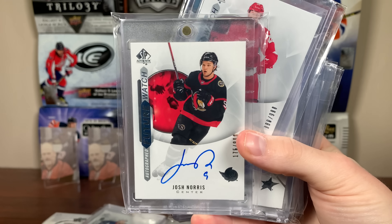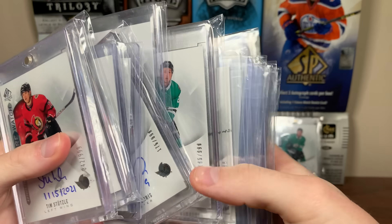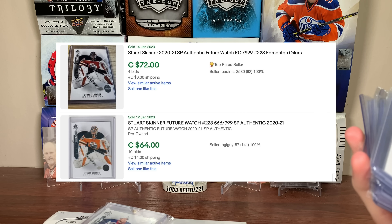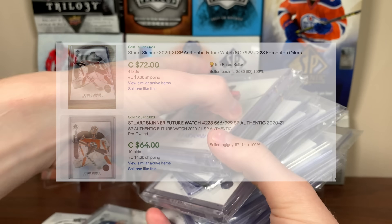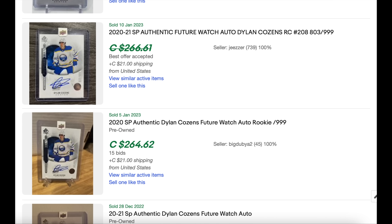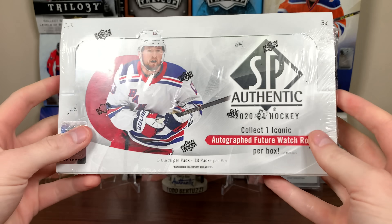Like Josh Norris — very unfortunate. He's missed most of the year, came back, and now he's down for the year, which is really unfortunate. His stuff is down quite a bit. But there are some interesting ones in here, like Vitek Vanacek. The Stuart Skinner goes for a lot of money even though it's a non-auto. Big shout-out to Dylan Cousins — he's been great this year for Buffalo, emerged as one of the top ones again. He has a redemption, so keep that in mind.